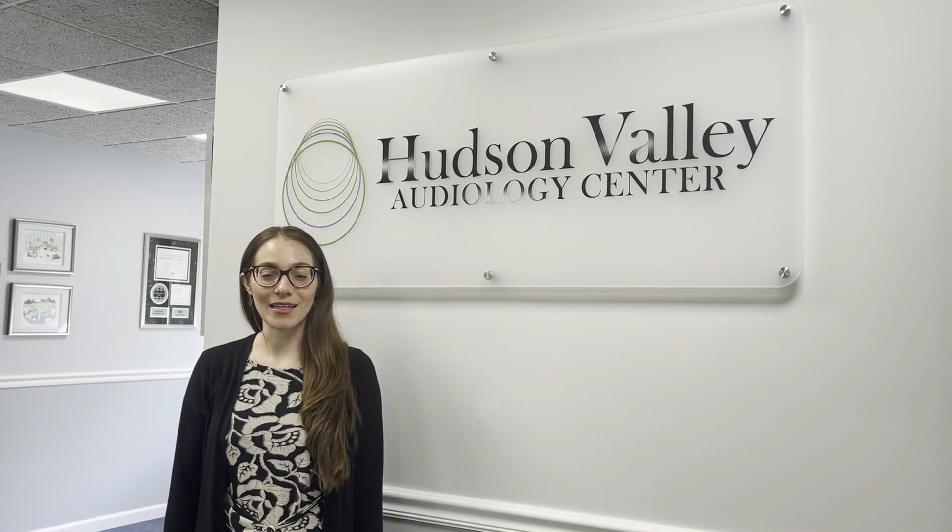Hello, my name is Dr. Sophia Patrikas and I'm an audiologist with Hudson Valley Audiology. Today I'd like to speak with you about cochlear implants.